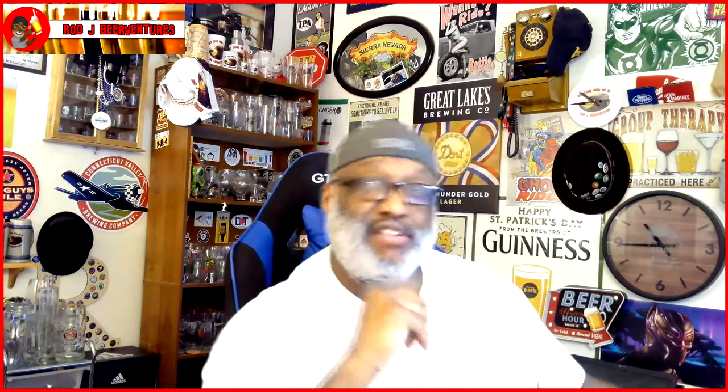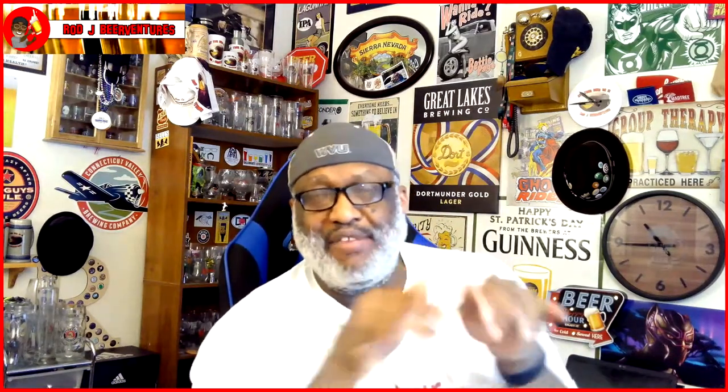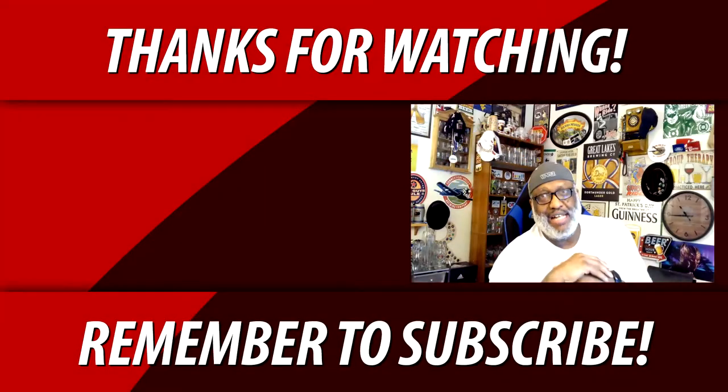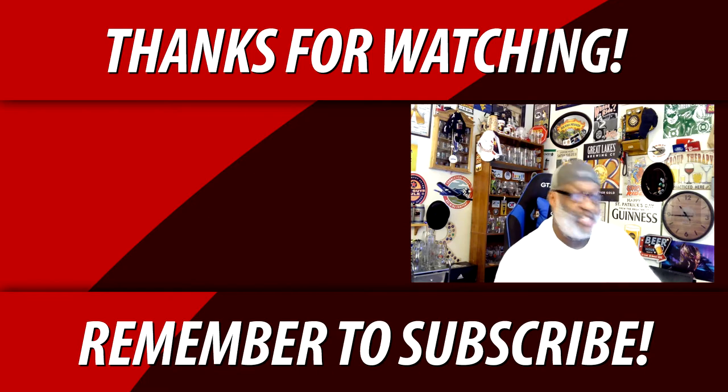Thanks for checking out this video. Look forward to catching up with you guys soon. If you've had this beer or any of the Against the Grain beers, let me know what you think by leaving a comment below. If there are other beers you want me to check out, feel free to leave a comment on that as well. Remember, there's always time — get your beer on. Cheers, everybody.